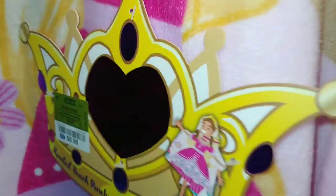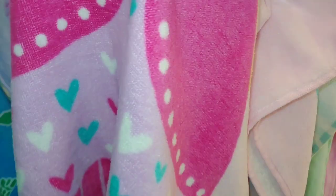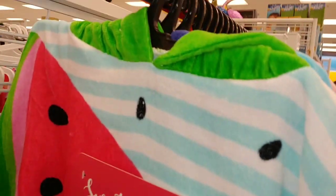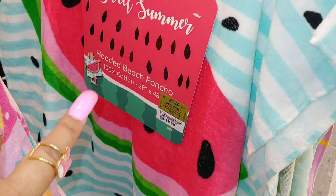This one has butterflies and this one is a princess for $9 — it's the body of the princess. It's one of those overcoat styles with a hood and her princess crown — so cute. And then they have the watermelon one — like a poncho, a hooded poncho.